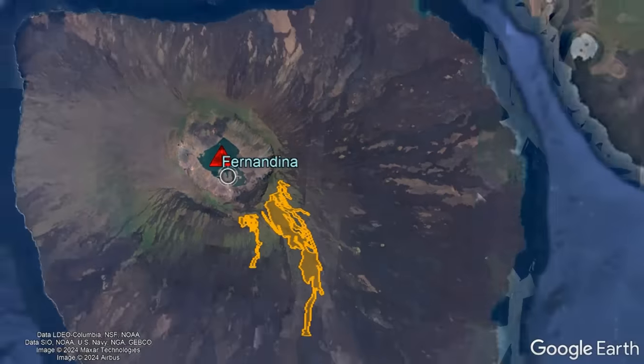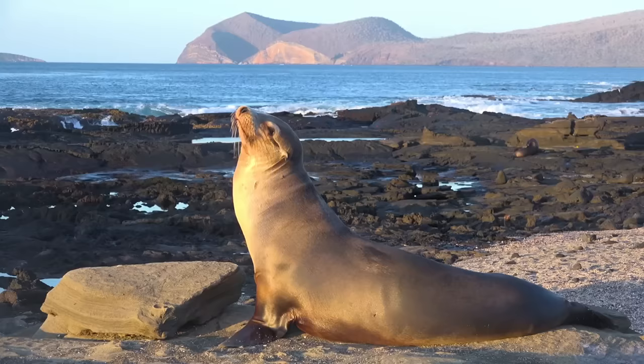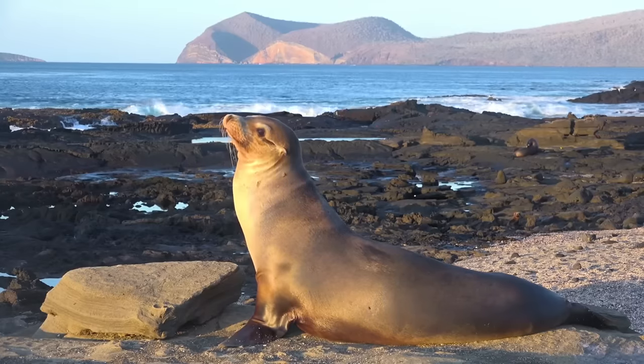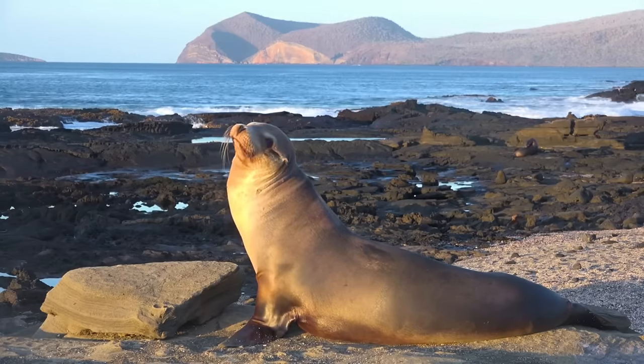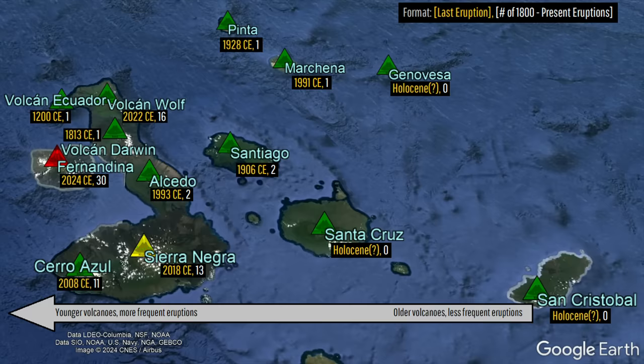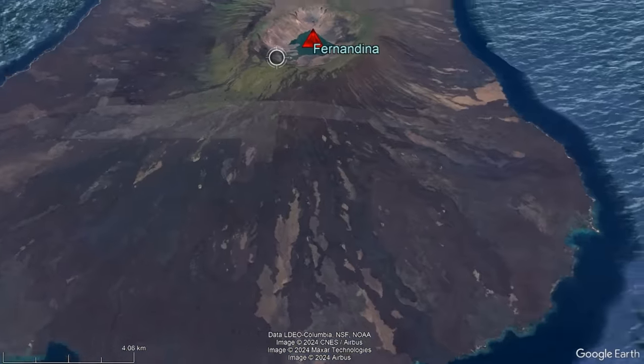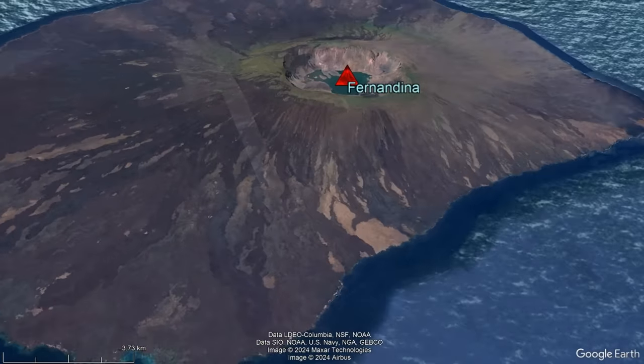Luckily, the island is completely uninhabited by people so there are no structures at risk, and despite the population of wildlife on the island, I would personally not be too worried. Fernandina is not only the most active volcano in the Galapagos Islands, erupting about once every 7.5 years, but also the entirety of its land mass has been covered by a lava flow in the last 4,300 years.